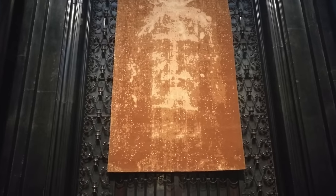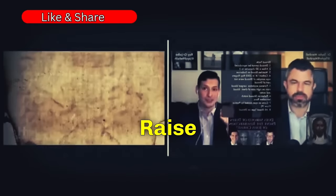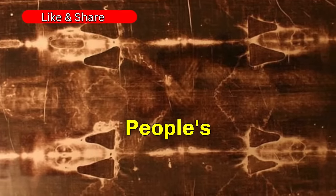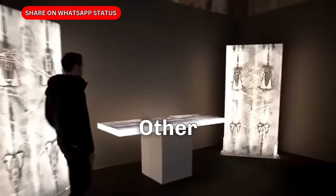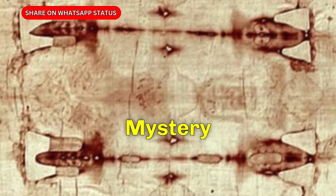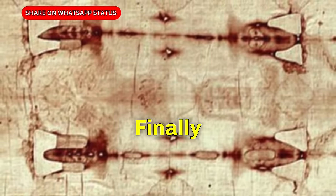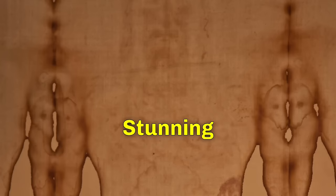The Shroud of Turin. Despite over a century of extensive research, this artifact continues to raise various concerns, challenging many people's skepticism. It is the most widely researched item in history — no other object known to exist has received more academic study. Has the century-long mystery of Jesus's true face finally come to an end? Scientists have now demonstrated a new AI image of Jesus, based on His visage from the Shroud, exposing stunning secrets about the Christian faith.